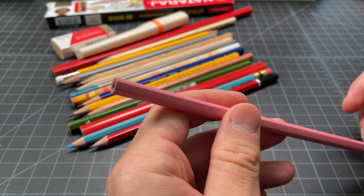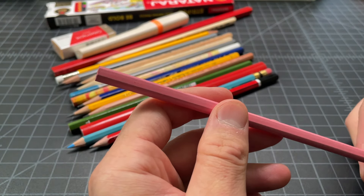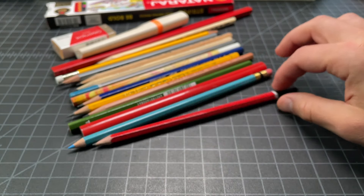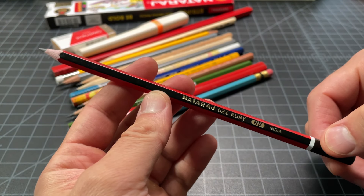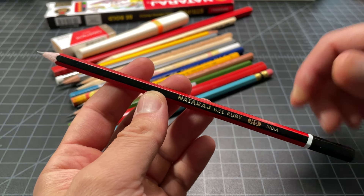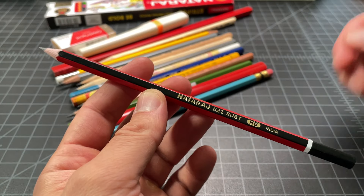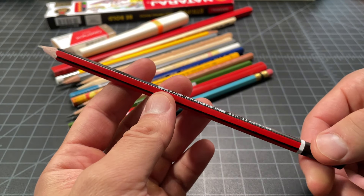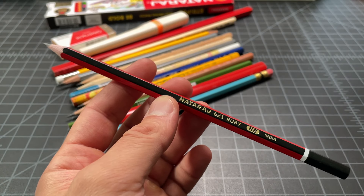A lot of these pencils were costing very little — some were a little bit more expensive like the Caran d'Ache, but everything else was like a dollar or probably even less a lot of times. This is the Nataraj Ruby. This is an Indian company and I've used their pens before — their pens are quite good, very affordable pens.